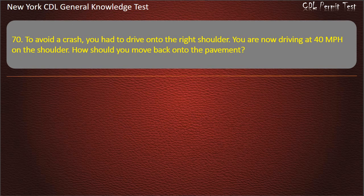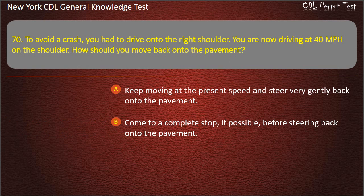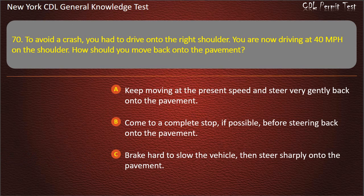Question 70. To avoid a crash, you had to drive onto the right shoulder. You are now driving at 40 miles per hour on the shoulder. How should you move back onto the pavement? Keep moving at the present speed and steer very gently back onto the pavement. Come to a complete stop, if possible, before steering back onto the pavement. Brake hard to slow the vehicle, then steer sharply onto the pavement. Answer: Come to a complete stop, if possible, before steering back onto the pavement.